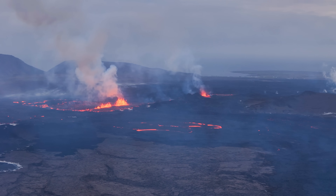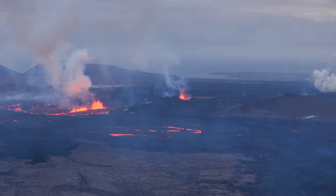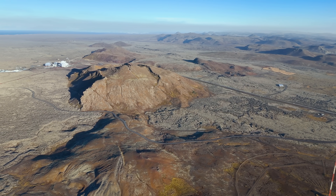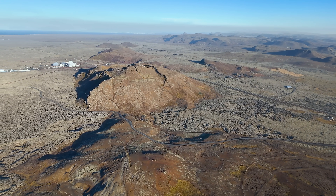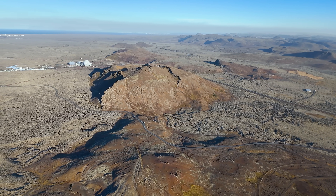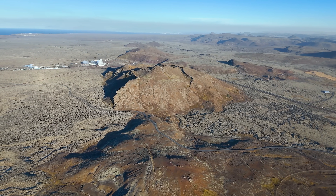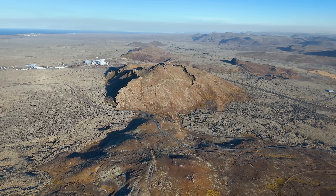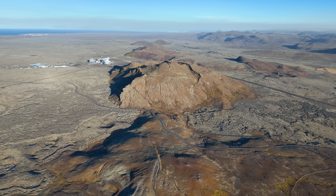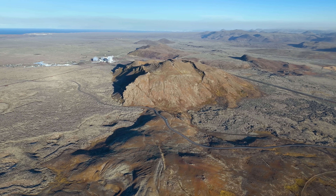I feel there should be at least one person documenting this from beginning to end, especially when it comes to before and after footage. After this eruption I'm hoping to get some time to edit those bits together — the old Grindavík and the new Grindavík. Until my next update, I want to remind you about the subscription button if you haven't joined this little community already. Best regards from the volcano island, Iceland.